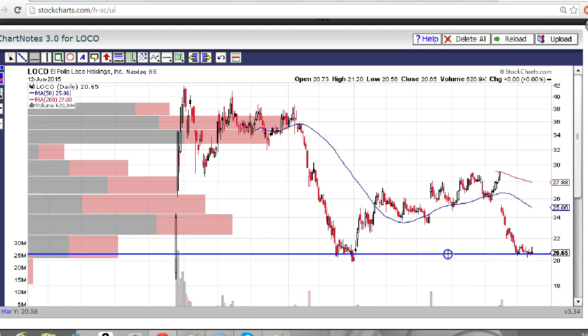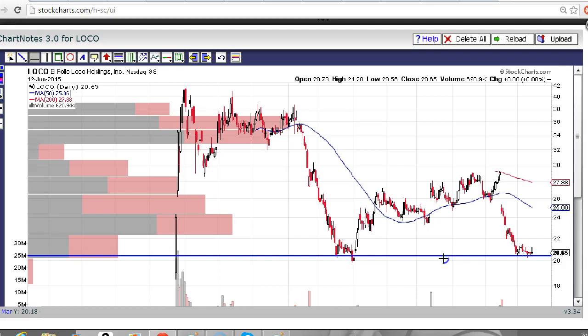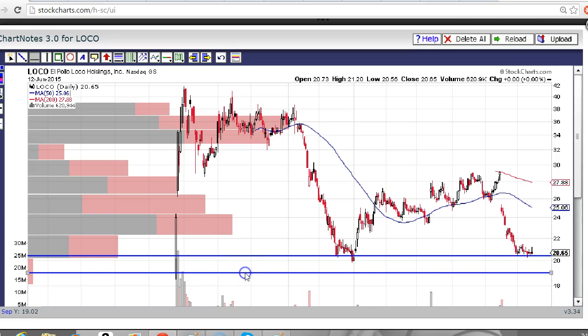So we've got some support here just above the 20 area, and we've also got some support in the 19 area, which is the open of the IPO date.